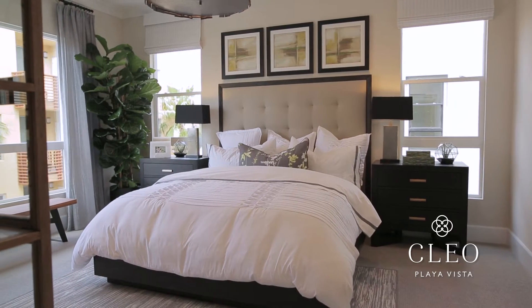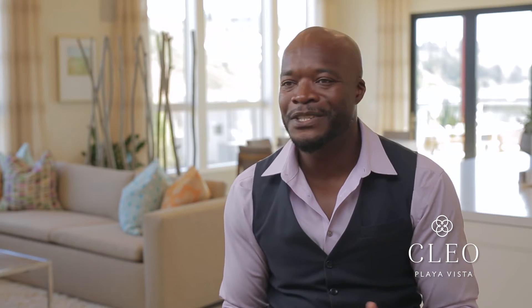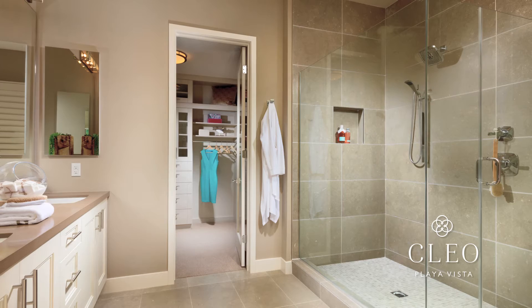At the end of a long day, you can look forward to retiring to a very spacious, very welcoming master suite. It is complete with a full walk-in closet, double vanities, tub, and shower. It just has every amenity imaginable.